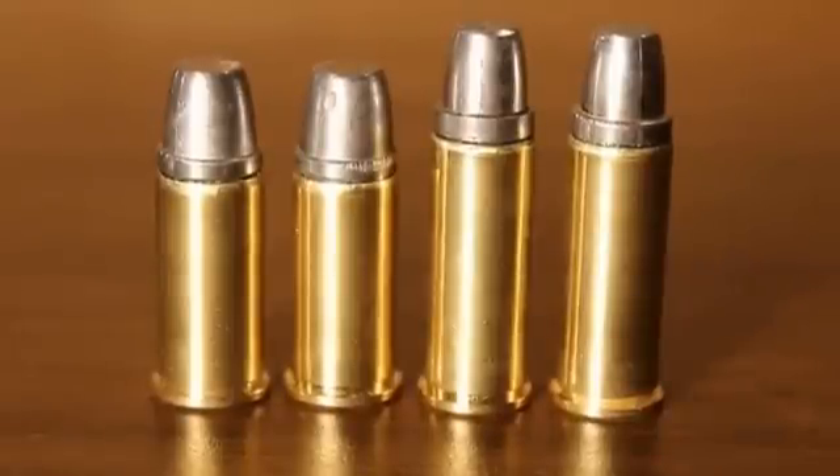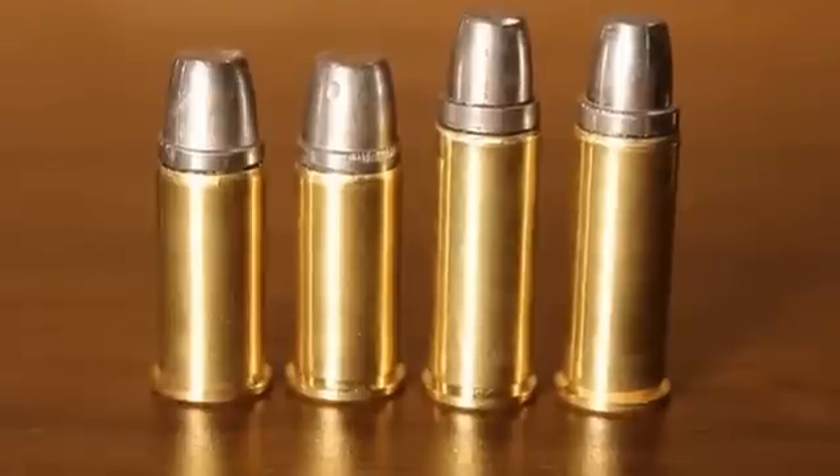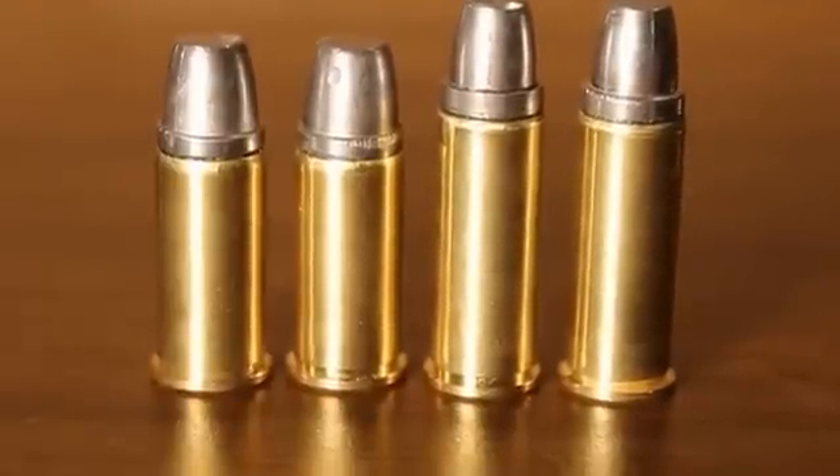So, shooters and reloaders out there, FortuneCookie45LC coming to you from the Hot Lead Zone, and we're continuing our video book on the versatile and capable .44 Special, being done by myself and Thorzax 777.